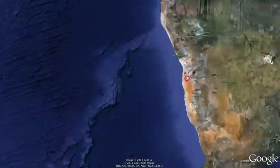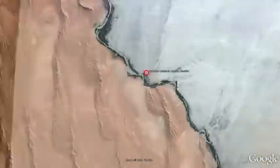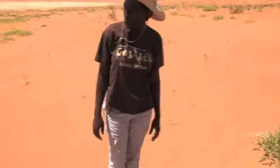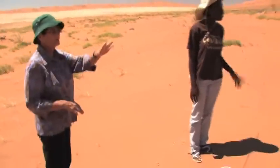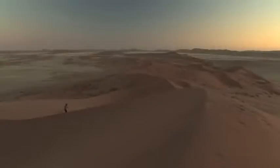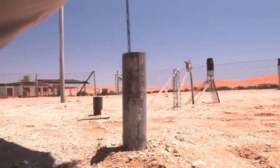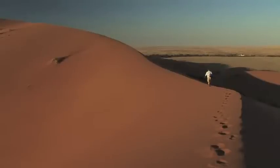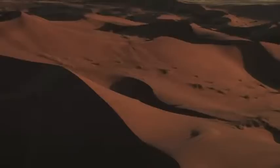Established in 1962, the Gobabeb Training and Research Center sits at the edge of the Namib Dune Sea on the banks of the Kuiseb River. Mary Seeley, a naturalized Namibian and member of the station's management committee who has been working here since 1967, notes: "We realize that global science is going on throughout the world, and Gobabeb is a sought-after location because it's thought to be quite isolated and not being influenced by a lot of industry and other human activity."